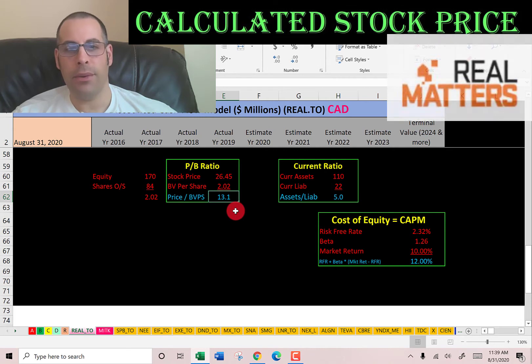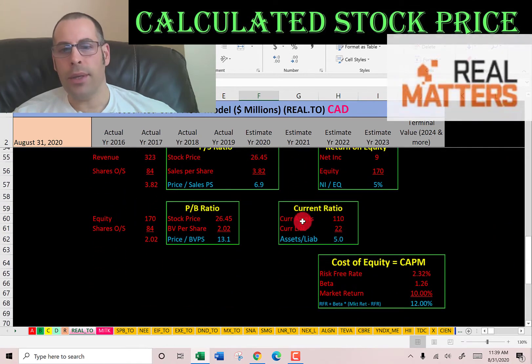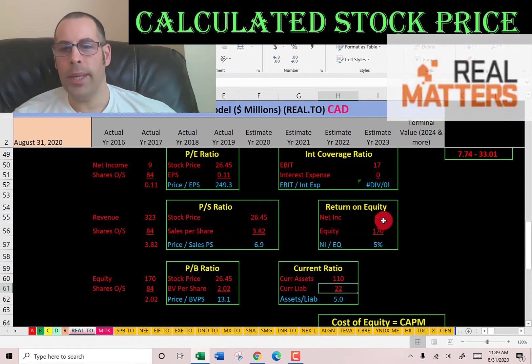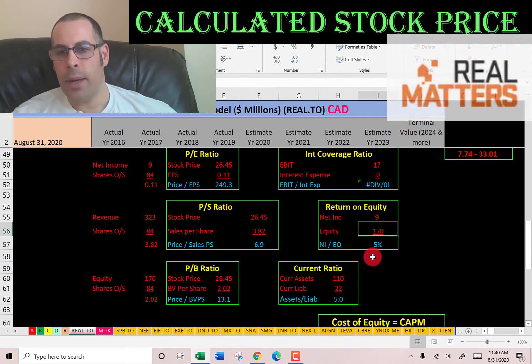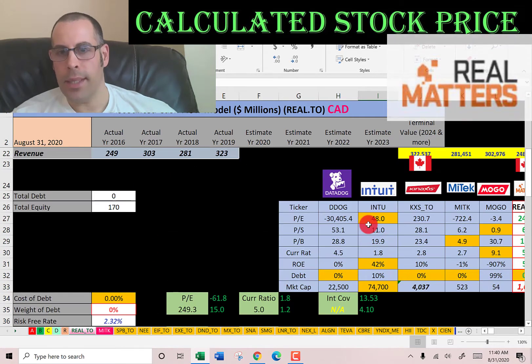They have a high current ratio and a bad ROE. Current ratio is current assets over current liabilities, so they have more than enough current assets to cover their current debts and payables. ROE is net income over equity — they don't provide the best value to the equity holder, with only 5% ROE. I like to see above 20%.